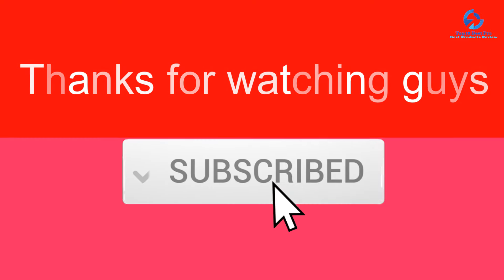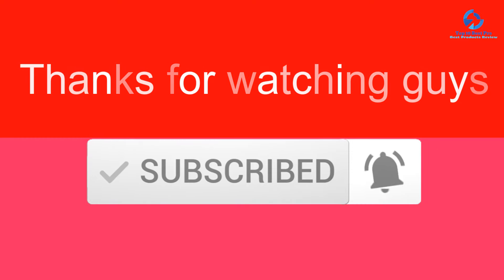Thanks for watching. If this video was helpful to you, please make sure to like, comment, and subscribe. If you have any questions related to these products, leave a comment below and I'll get back to you as soon as possible.